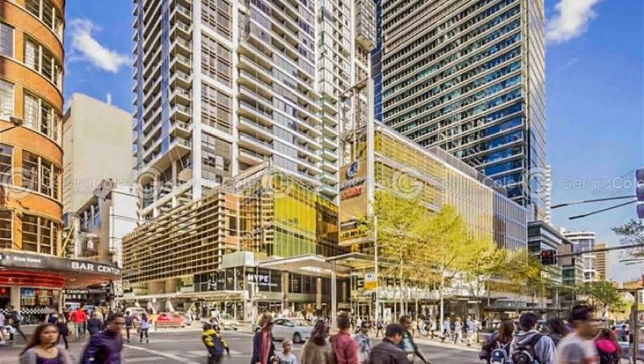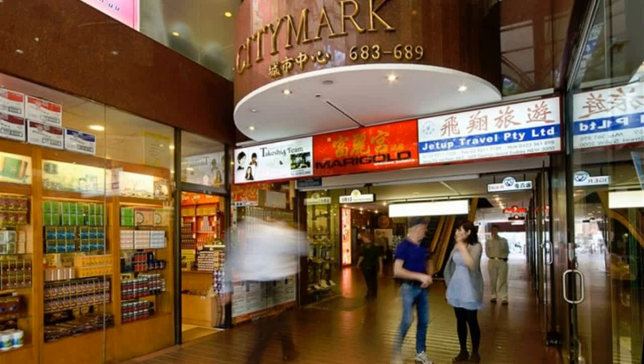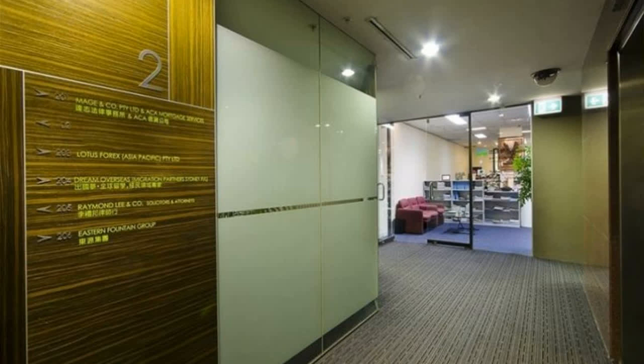Features include approximately 55 square meters, expansive shop frontage, outstanding position exposed to George, Hay, Thomas and Sussex Streets, overlooking Golden Tree, Chinatown and Market City.